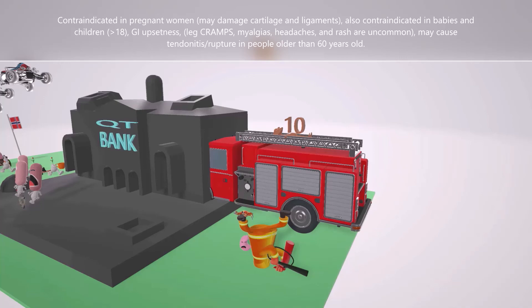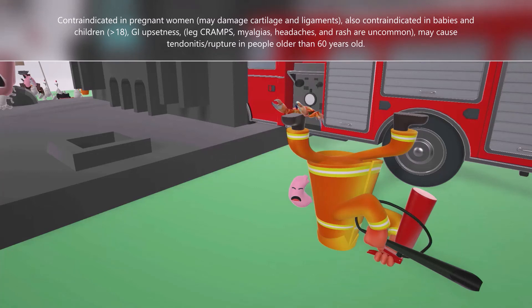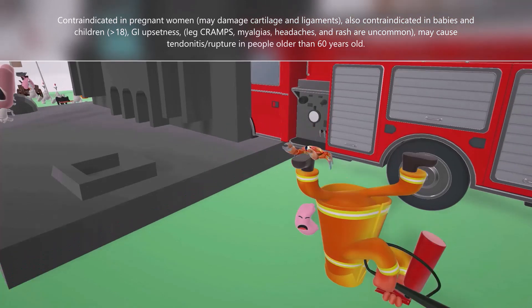Next to this mother is her pet stomach, which is very sad she got hurt — the sad GI helps us remember GI upset, which may include flatulence and diarrhea. Other adverse effects include skin rashes, as seen on the mother's hands, as well as a pounding headache since her head is in the ground. There's also a crab on her foot — crab for cramps. Less commonly, fluoroquinolones can cause leg cramps and myalgias.